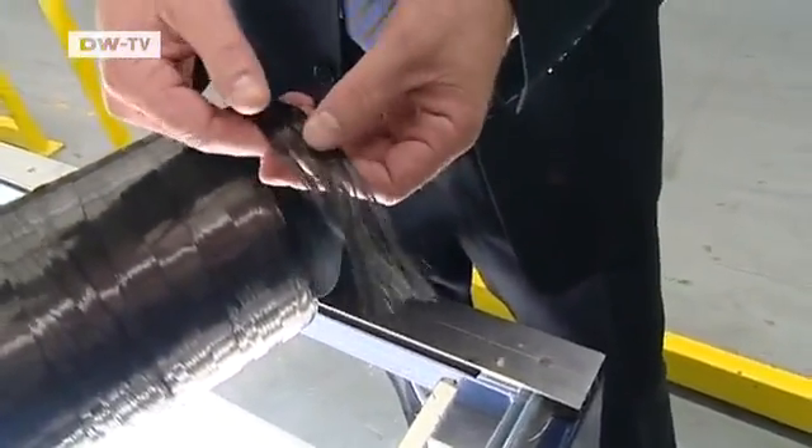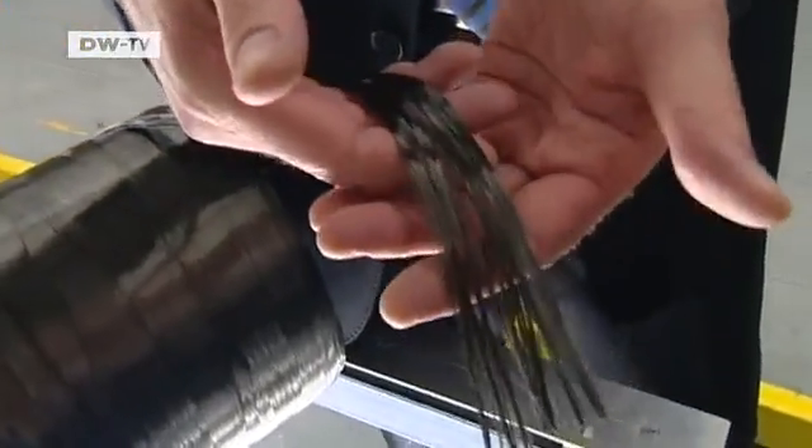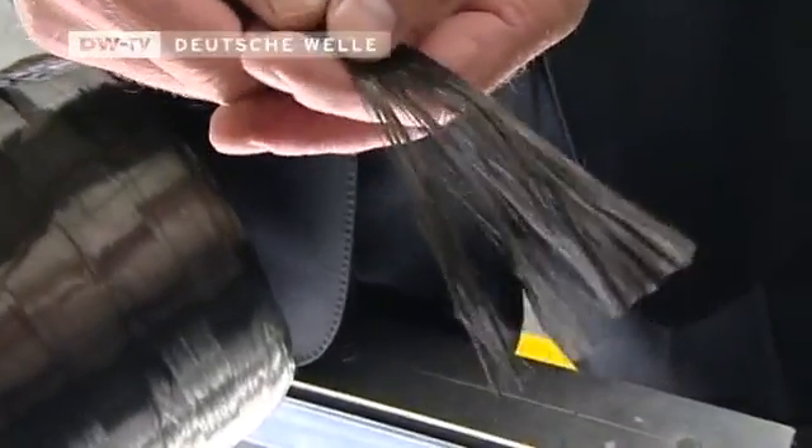This is a bundle of carbon fiber. Each individual fiber you see here is ten times thinner than human hair. To process them efficiently in an industrial way, we gather them in bundles like this. This fiber is five times sturdier than steel — you cannot break it lengthwise.